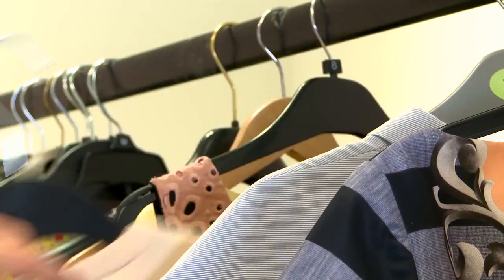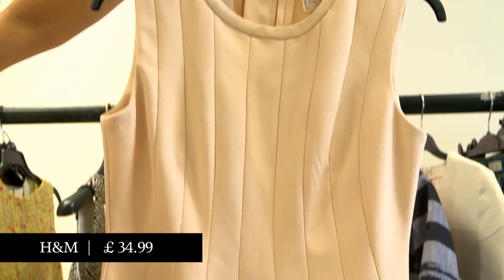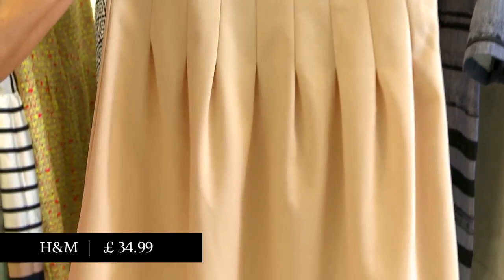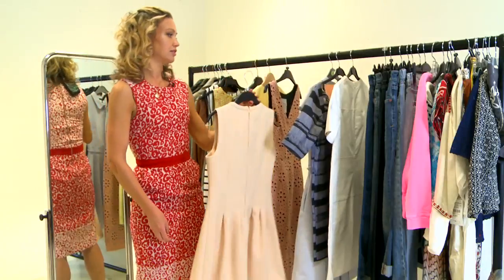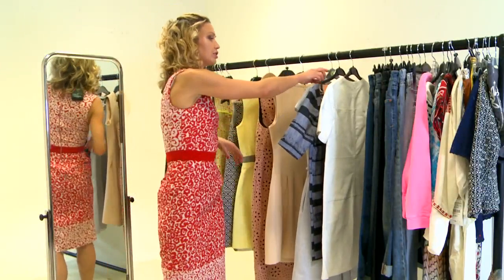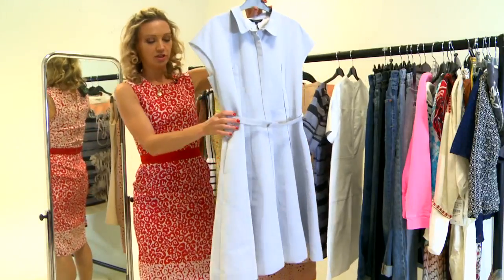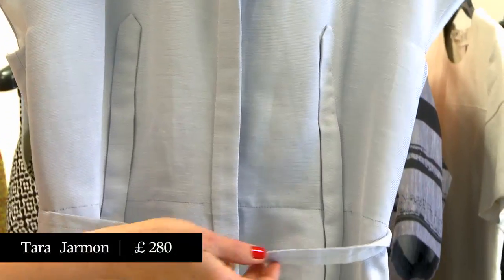And this one here is from H&M — kind of fabulously retro and formal. A structured dress doesn't have to be tight; you could go with a shirt dress like this which you belt in, and it gives you a kind of silhouette with a full skirt.